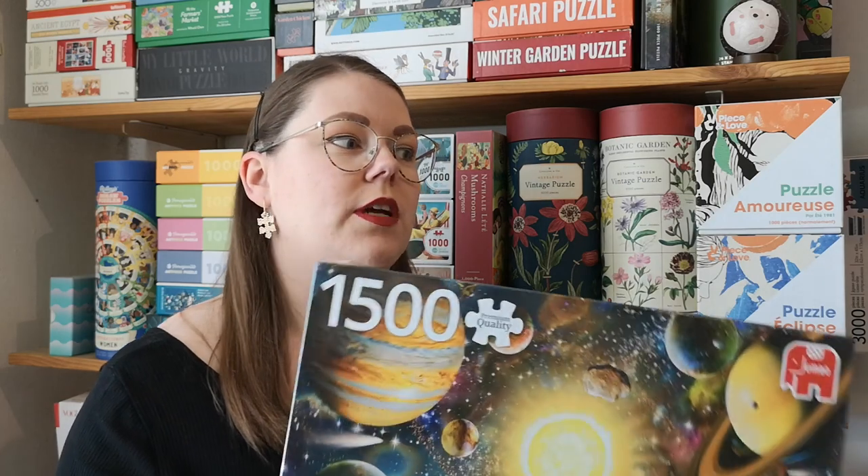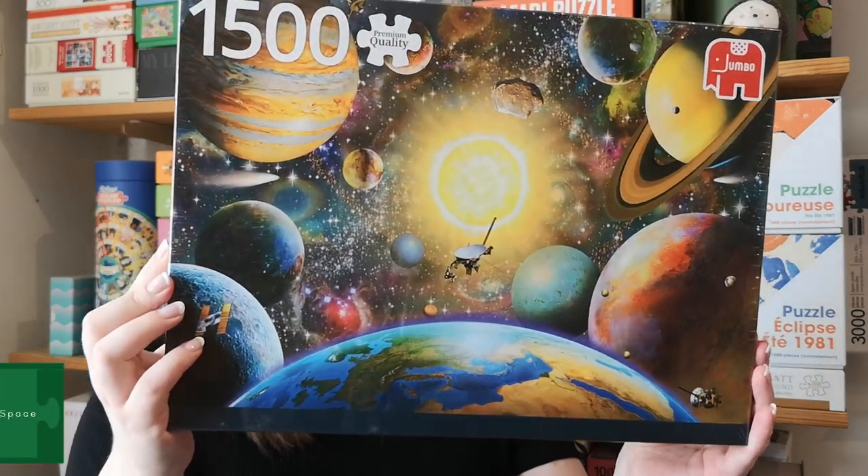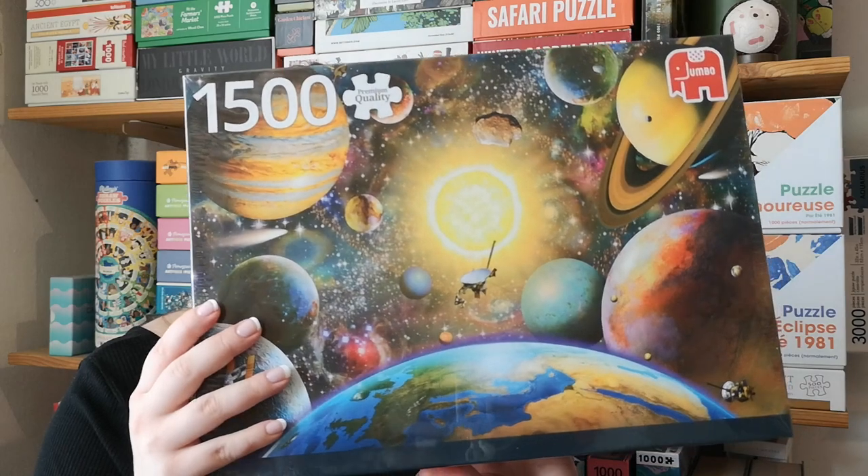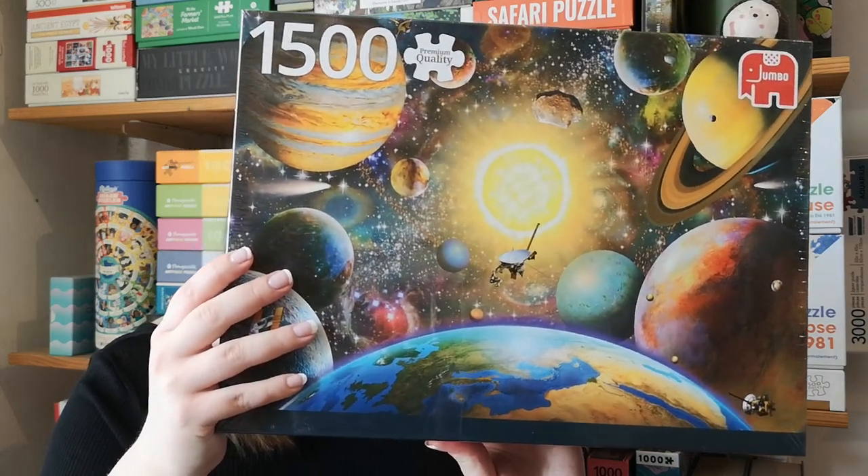And then the last one from the surprise box is the only one I think I'm not going to do. It's a 1500-piece Jumbo of the universe. The picture isn't quite my style — it's pretty enough, but I have so many puzzles in my to-do pile. So I think this is one I'm going to give to someone else. But this surprise box was definitely worth the money. If she ever makes more of these, I'm definitely getting some. It's also a lot of fun not knowing what puzzles you're going to get.